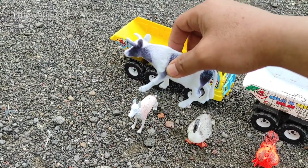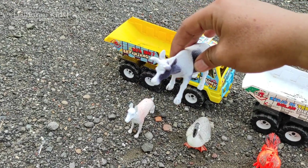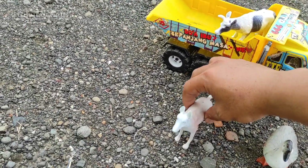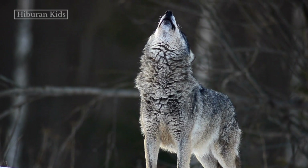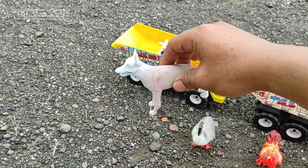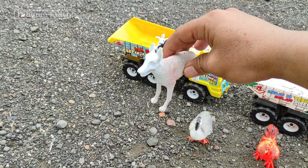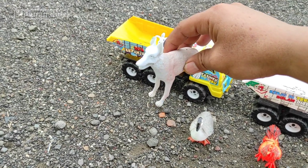Oke langsung saja kita simpan mainan sapi ini ke mainan mobil truk oleng teman-teman, kita simpan di sini. Selanjutnya kita menemukan hewan mainan serigala teman-teman — lihat serigalanya, warna putih, wih keren teman-teman!